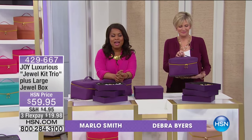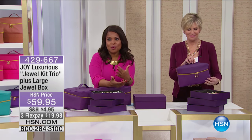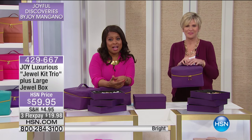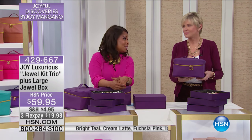Welcome to the incredible Joy Mangano products. This is Debbie Byers, and Debbie works with Joy and has for the last 14 years. She works right alongside Joy to help bring us this incredible assortment of products. Joy isn't here today, but we have some very special buys to share with you, and we're going to talk next about jewelry — something that's so perfect.